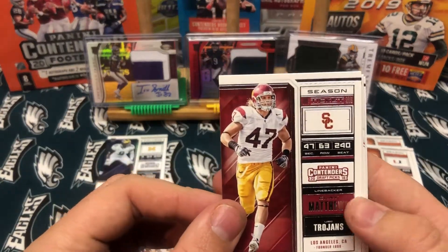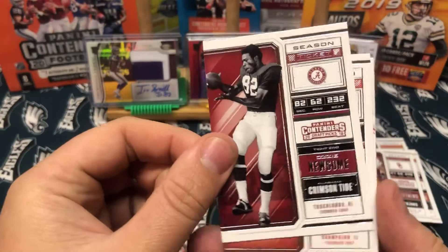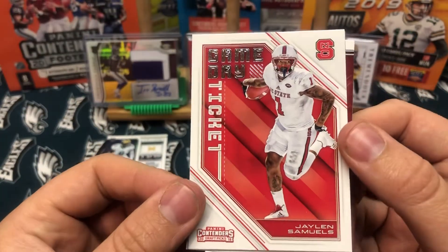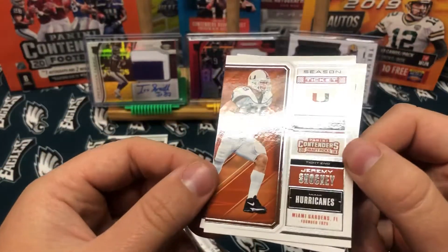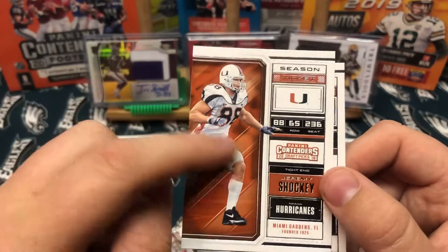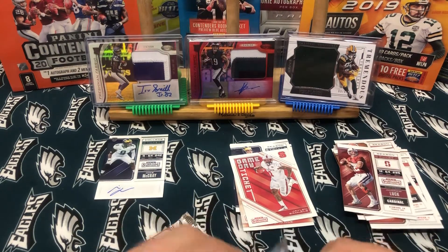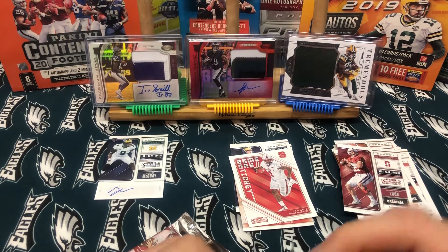We have a Clay Matthews, Ozzie Newsome, Dick Butkus, another game day ticket — Jalen Samuels. Jeremy Shockey — I liked him when he played for the Giants, he was actually pretty good. Andrew Luck. It sucks that he retired, but he was always hurt so I guess he did the right thing. He was a good quarterback.